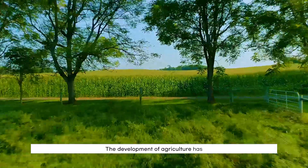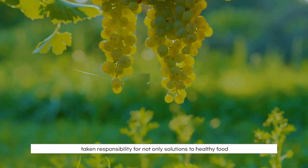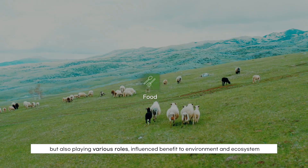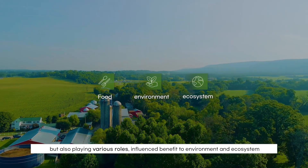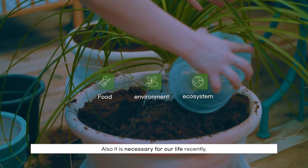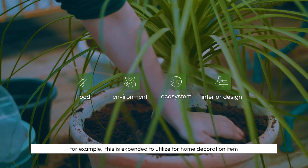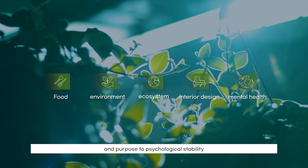The development of agriculture has taken responsibility for not only solutions to healthy food, but also playing various roles, influencing benefits to the environment and ecosystem. It is necessary for our life recently. For example, it is expanding to utilize for home decoration items and for the purpose of psychological stability.